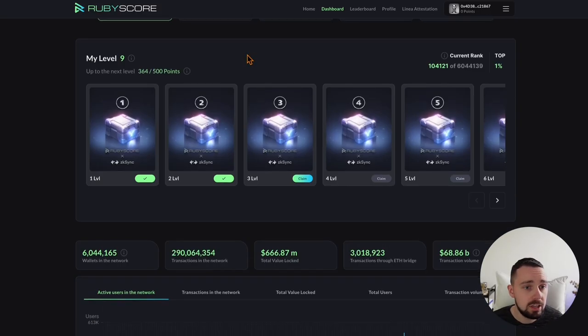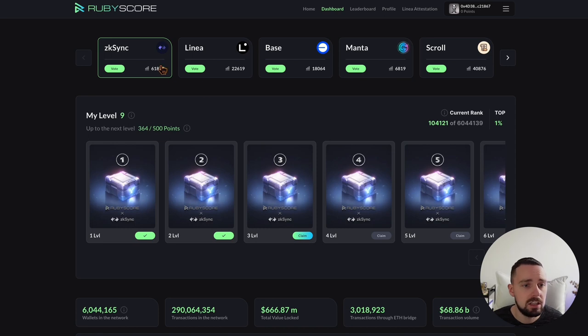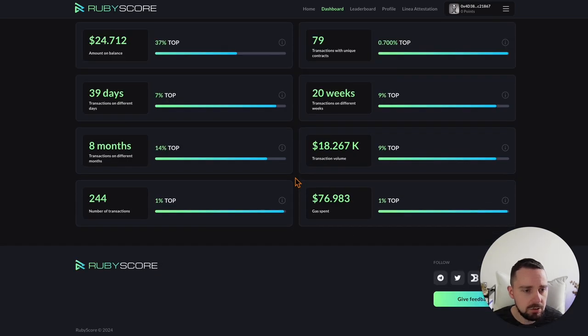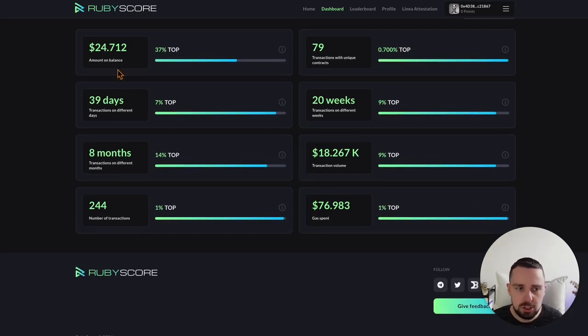If you did all this, you can check a Ruby score on ZK-Sync, Linea, and Scroll, which I'm farming — I'm currently in the top 1% of farmers. You get a nice overview of how much crypto assets you hold in your wallet, how many unique contracts you did transactions with, and how much volume you did. Very good to check how your wallet compares to your competitors, basically, because it's PvP.